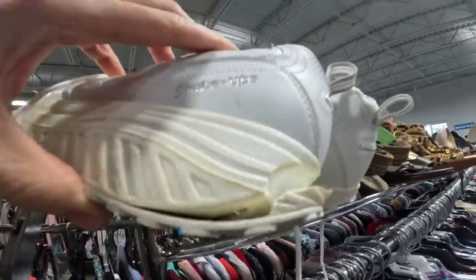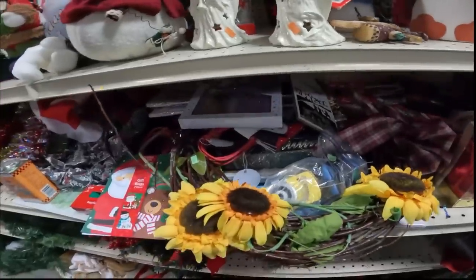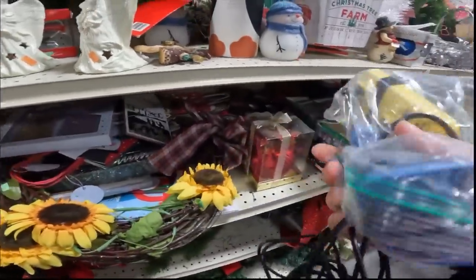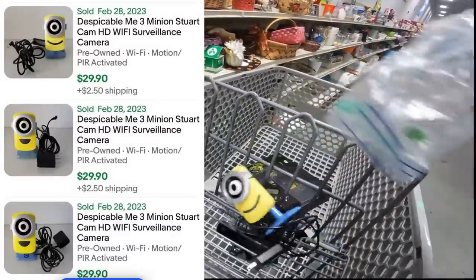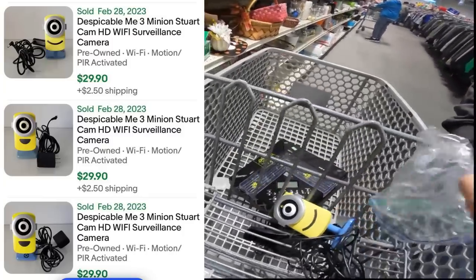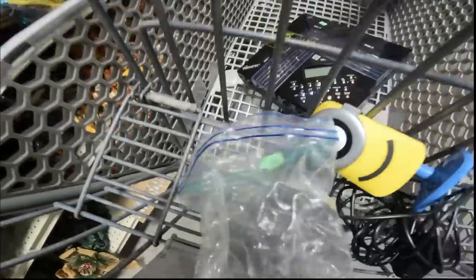Shape-ups - always the Shape-ups - and they're trying to sell them for $7. Then look at this camera - oh yeah, it's a Minion, Despicable Me! Is that a Minion? Yeah, it's very cool. Four dollars - not terrible at all.